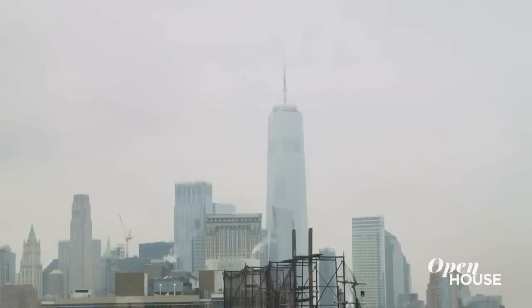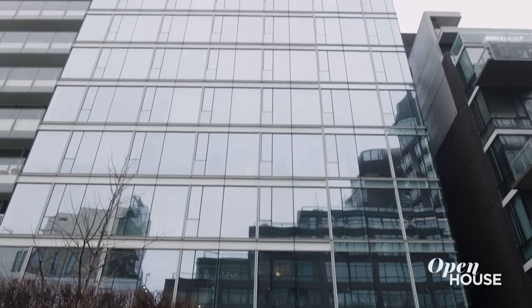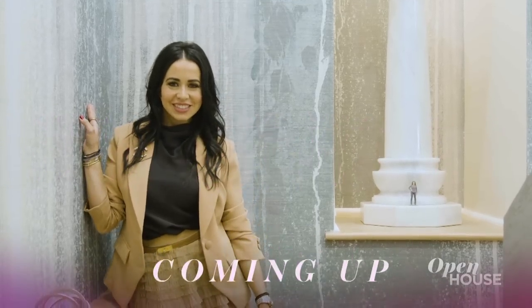This is a downtown masterpiece with unparalleled views and interiors to match. Thanks for coming. We're going to take a quick break, but when we come back we are with this familiar designer on the Upper West Side — we'll see you in just a few.